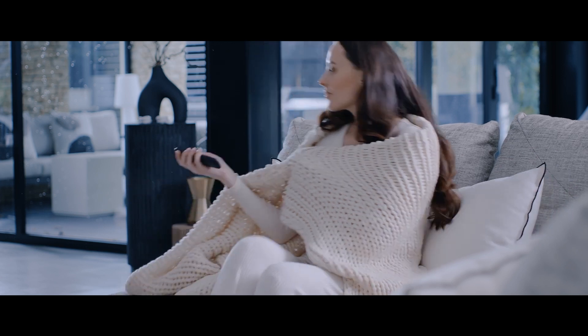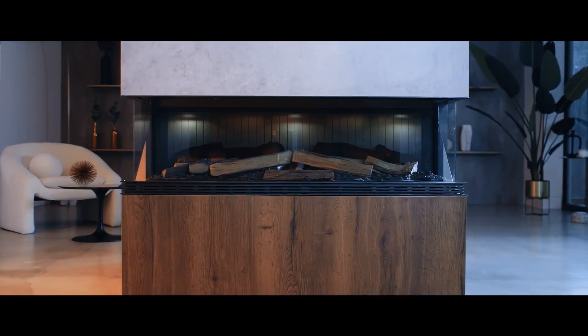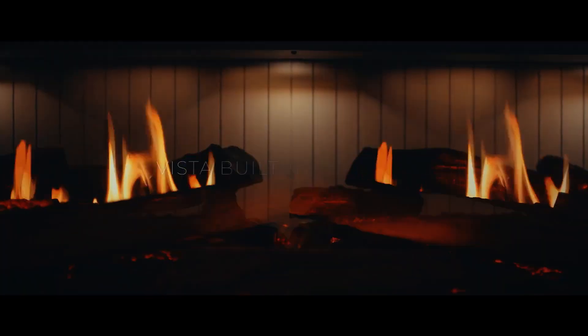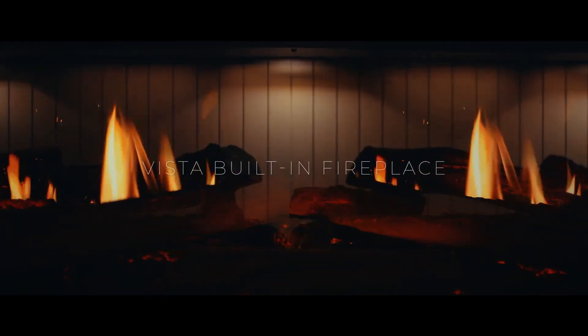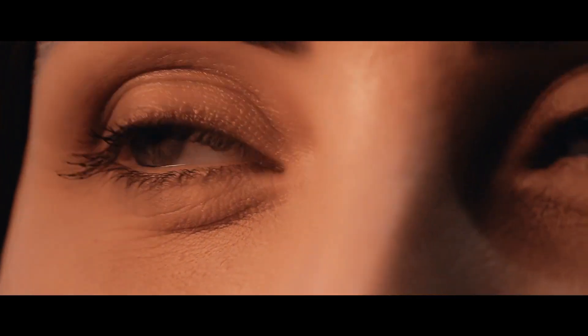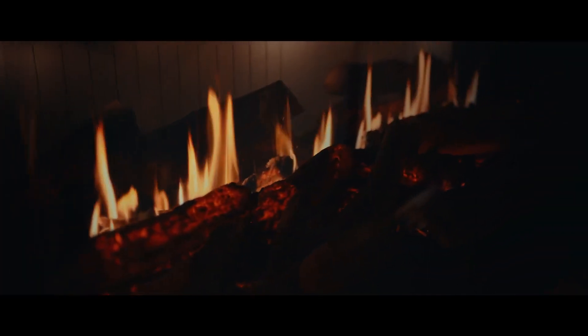Discover the perfect blend of warmth and beauty with the Vista Electric Fire, a showpiece that complements any home. Bask in the warmth of our premium fireplace, igniting your senses and providing an unrivaled flame experience like no other.